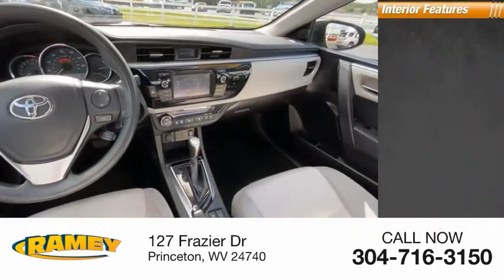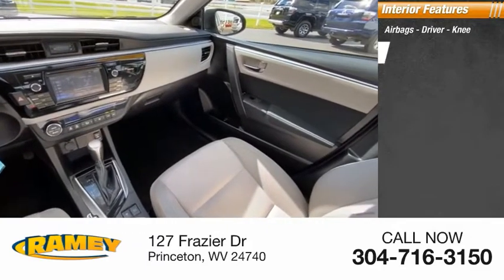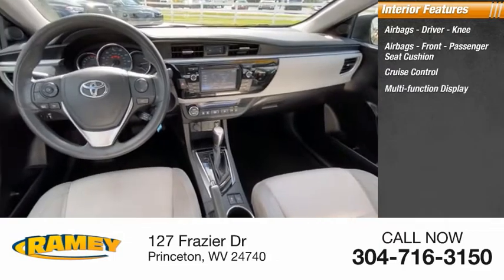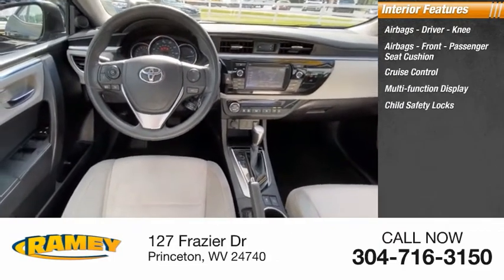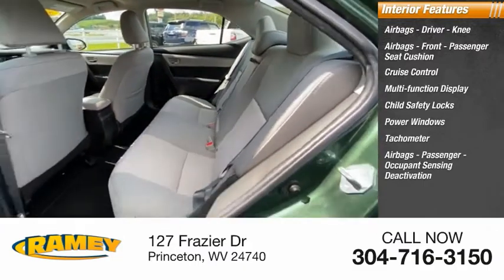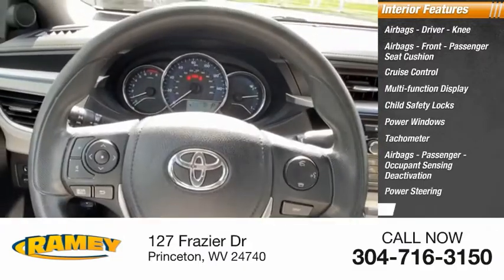Inside, you'll find airbags — driver, knee, front passenger seat cushion — cruise control, multifunction display, child safety locks, power windows, tachometer, passenger airbags with occupant sensing deactivation, power steering, and one-touch windows.